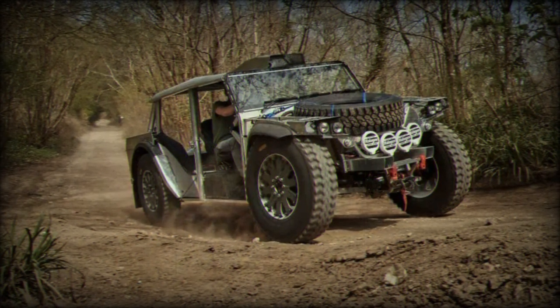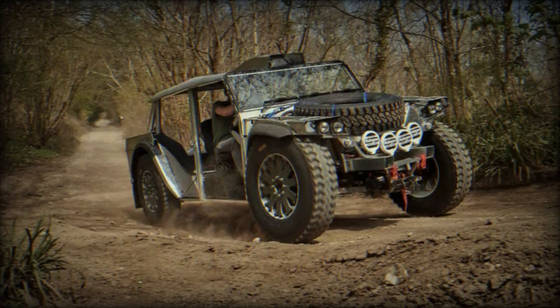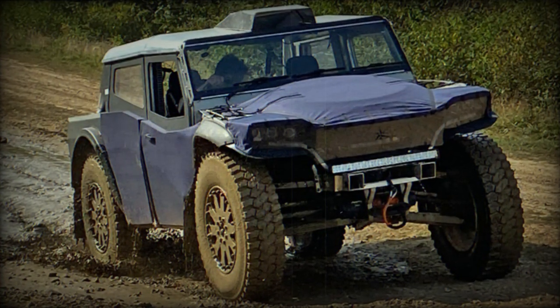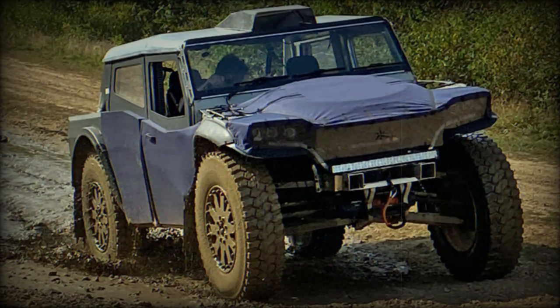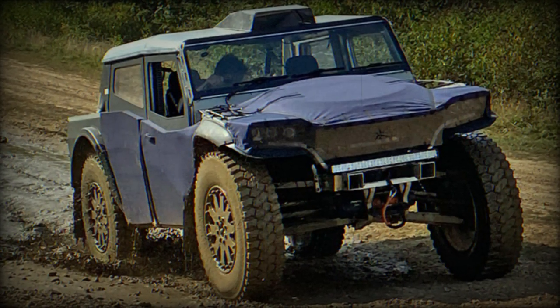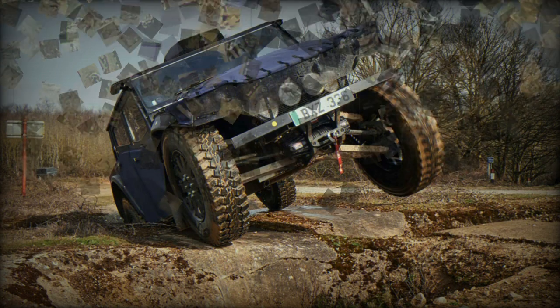Impressively, this setup grants the Pioneer an extraordinary range of 7,000 kilometers when equipped with long-range tanks, and the ability to operate silently for up to 80 kilometers. Remarkably, it aims for around 50 miles per gallon even when the batteries are depleted.